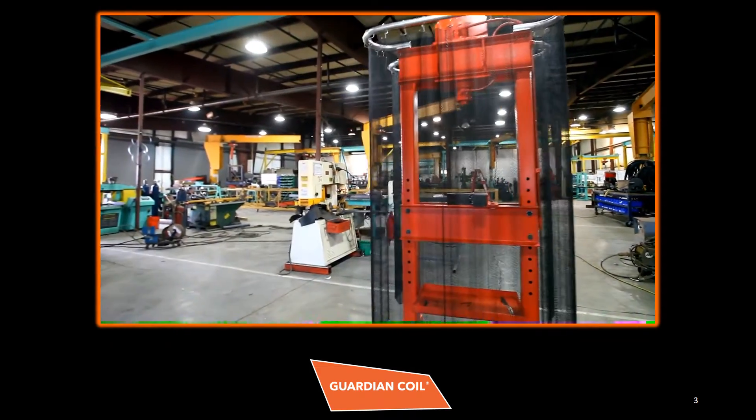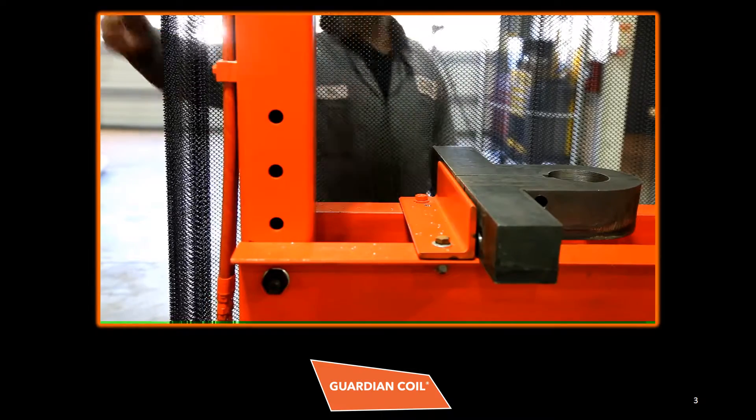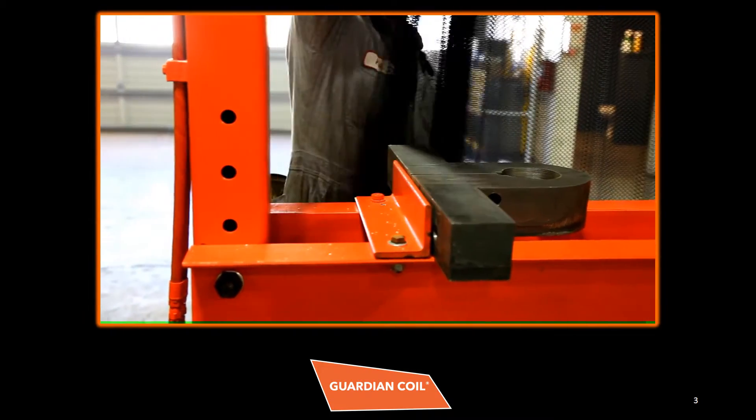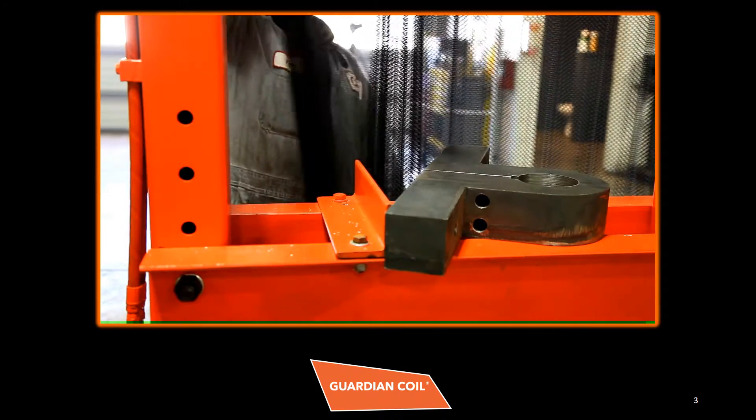The coiled wire fabric allows visibility of the machine process without sacrificing the operator's safety. The guards can easily be opened to load and inspect a part, then closed and secured.